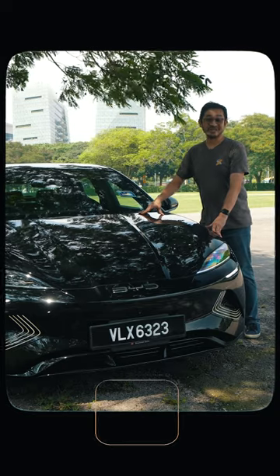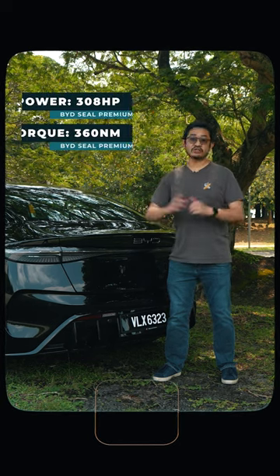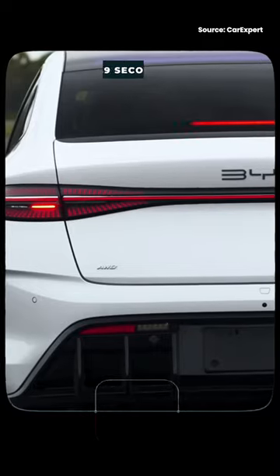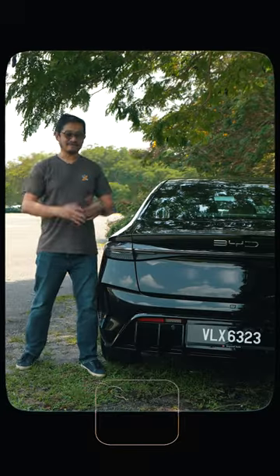Similar to the Model 3 standard range model, this Seal also gets a single rear motor, but it's actually more powerful — it produces 308hp and 360Nm of torque. You can get from 0–100km/h in just 5.9 seconds, versus the Tesla standard range version at 6.1 seconds.